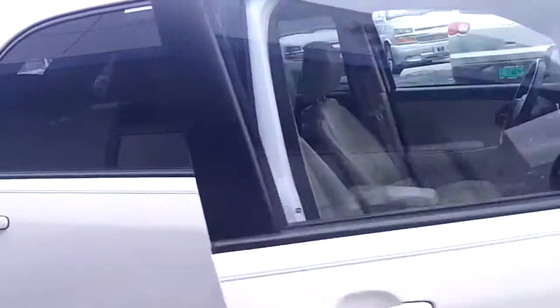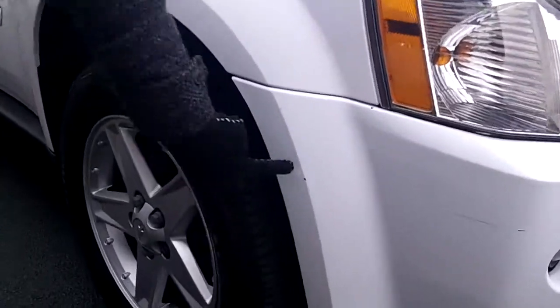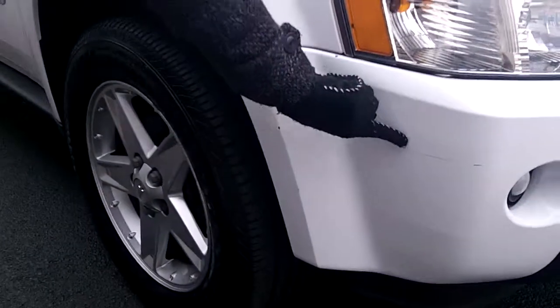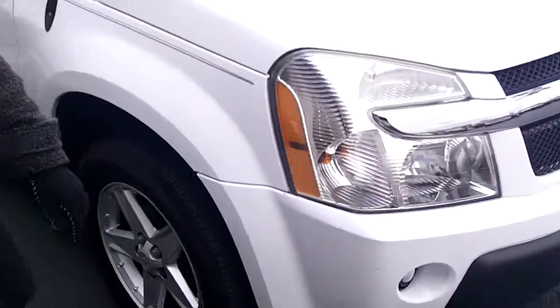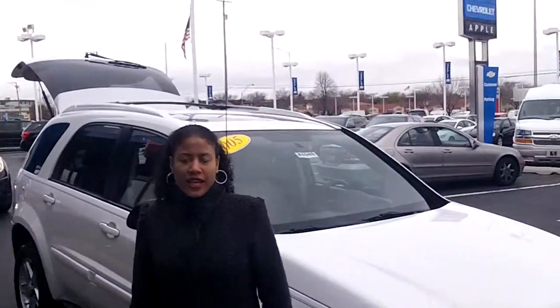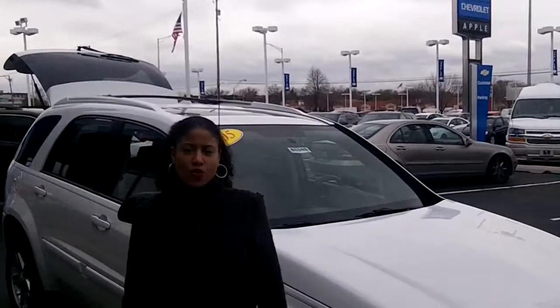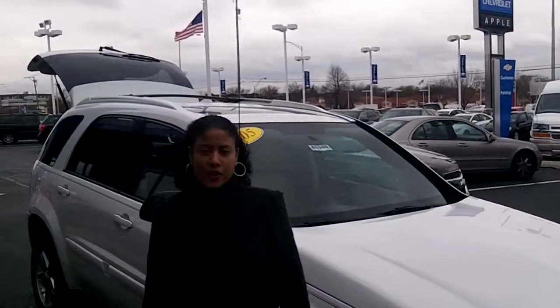On the outside, the only other issue I saw was here and here — they're not very big, but there are a few scratches. And those fog lights are there in the back. Scott, this is Tasha with Apple Chevrolet. You can call to set up an appointment for a test drive at 708-342-4177. Thanks again for your request.